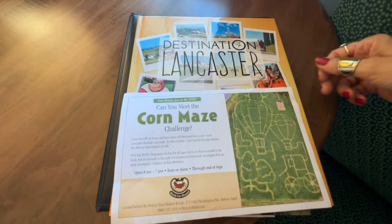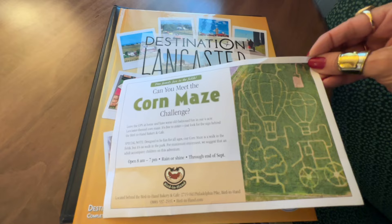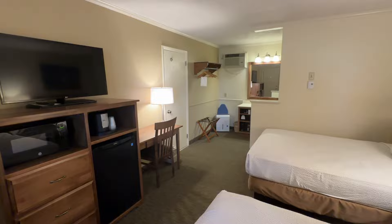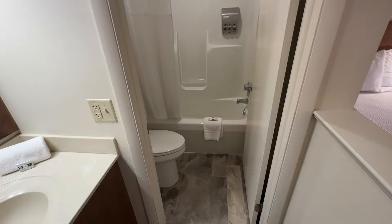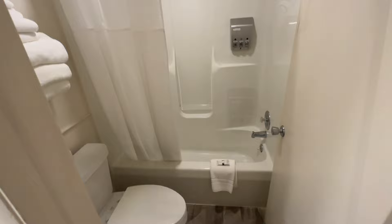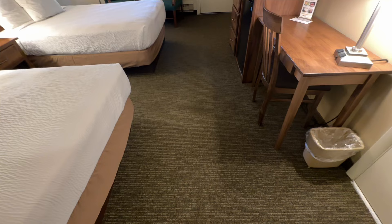There are a few chairs next to the window and some books about what you can do in the area and places to eat. Look at the corn maze — it's free and it's across the street. There's a hot air balloon maze and an Amish buggy maze — we might have to try that. The bathroom is not overly big but big enough for us — plenty of towels, heat lamp with a fan, shower and tub combo, looks pretty clean. The carpet is not ideal but it looks clean.